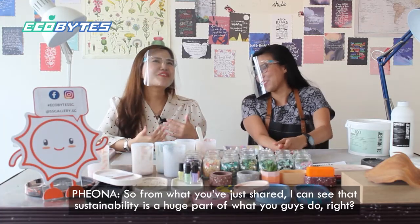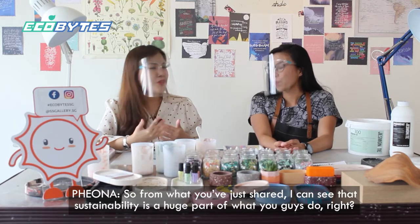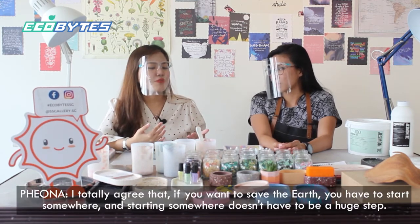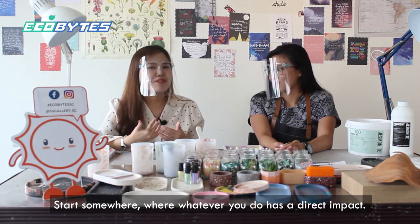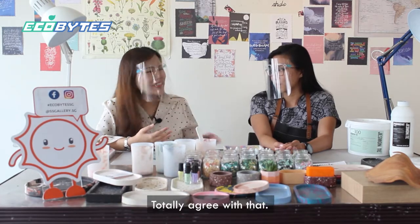I can see that sustainability is a huge part of what you guys do. I totally agree that if you want to save the earth, you have to start somewhere — and starting somewhere doesn't have to be a huge step. Start somewhere where whatever you do has a direct impact.